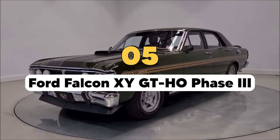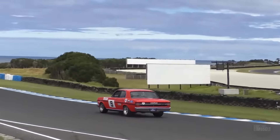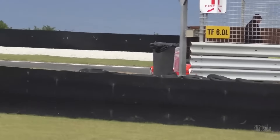The Ford Falcon XY GT-HO Phase 3, introduced in 1971, is often hailed as the pinnacle of Australian muscle cars. This vehicle was a blend of raw power, sophisticated engineering, and unrelenting performance, making it a legend on the road and racetrack. The Phase 3's legacy is deeply rooted in its design, which was specifically tailored for high-speed touring and competitive racing.